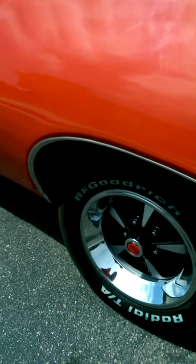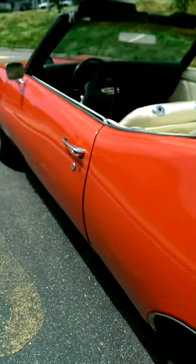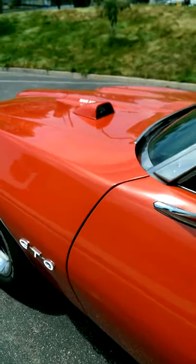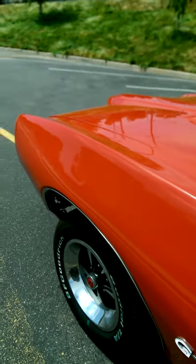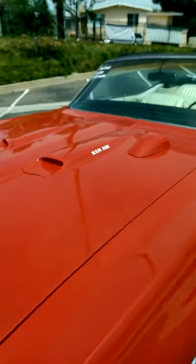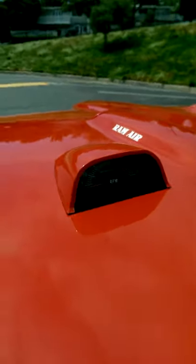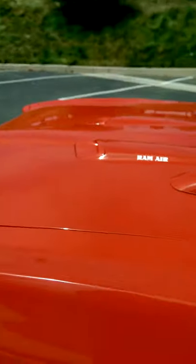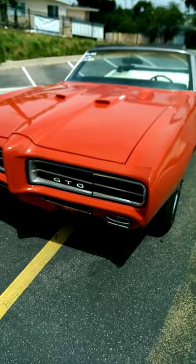Brand-new PMD rims, Rally 2 rims. Really nice clean body gaps. This car is all metal. Let's not forget the most important thing to a GTO lover is that factory tach. This car is solar red with hideaway headlights.